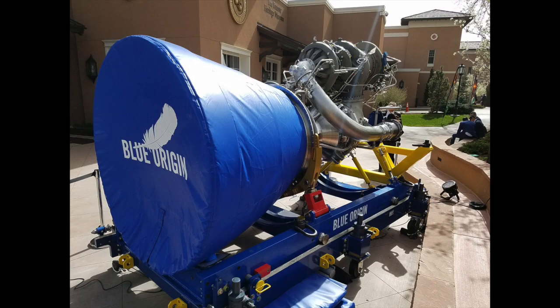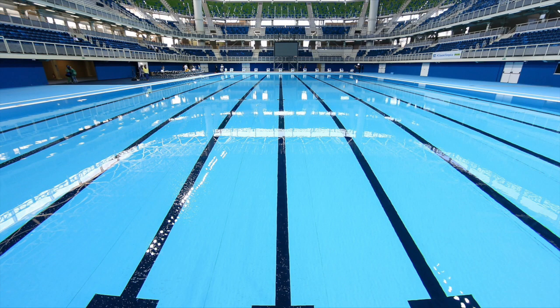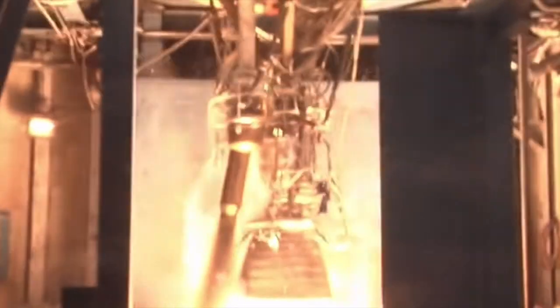Vulcan will be powered by two BE-4 engines made by Blue Origin. The BE-4 engine is a liquid natural gas-powered staged combustion cycle. A staged combustion cycle works by burning a small fraction of both the oxidizer and the fuel in what is called a preburner — basically a small rocket engine used to spin a turbine that pumps the oxidizer and fuel into the combustion chamber. This type of cycle is more efficient than typical gas generator cycle engines like the Merlin, because gas generators dump the preburner exhaust out the side.